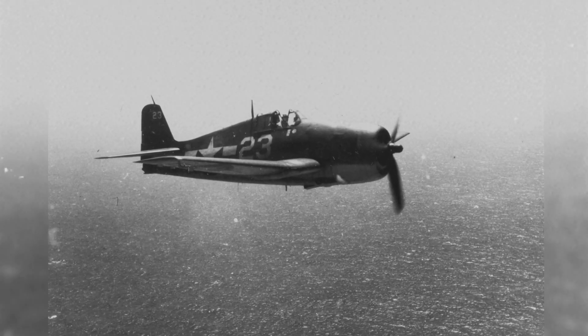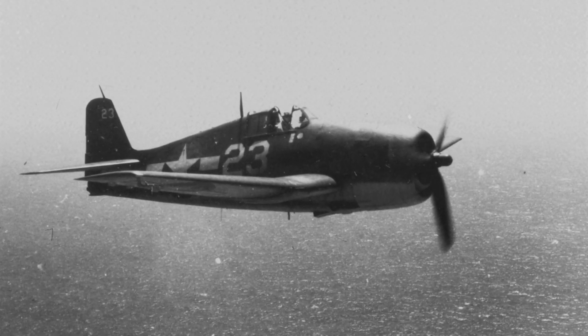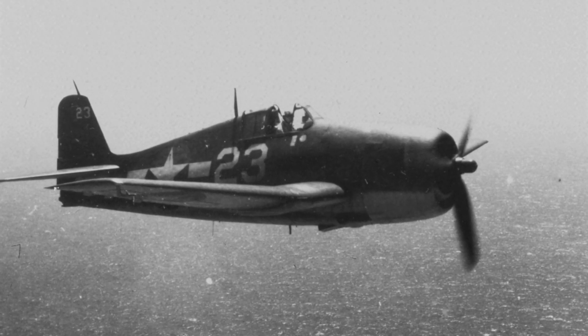You will see why this secretive improvised method mattered so much, because it unlocked a new way to fight after dark while the Hellcat tightened the noose by day.